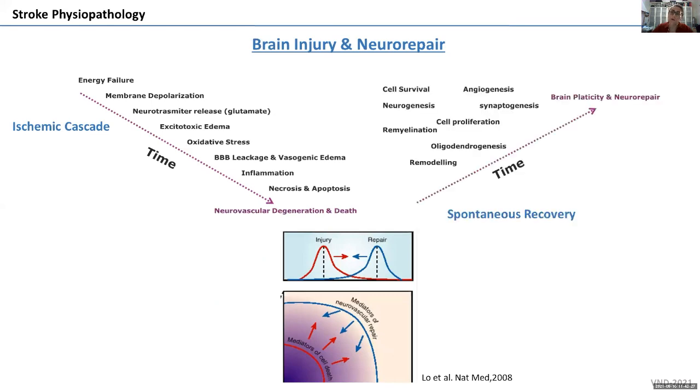We also have a spontaneous recovery process that has been studied over the last decades. We know that there are cell survival pathways activated, including angiogenesis, cell proliferation, and remyelination. These all lead to brain plasticity and neurorepair, which can also be targets of new treatments for stroke.